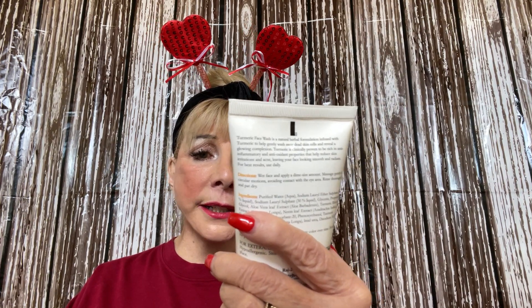I also got some turmeric deep cleansing face wash for a dollar. Turmeric is so good for you — I've never tried this particular one, but I think it would be great. I'm sure it was a lot more originally, but for a dollar, yes ma'am.